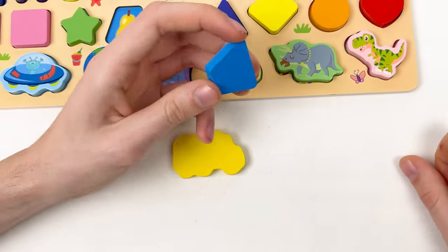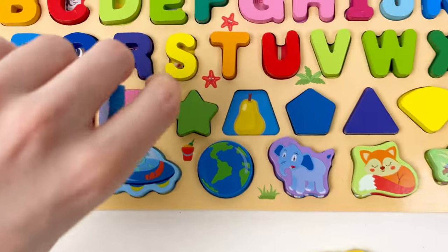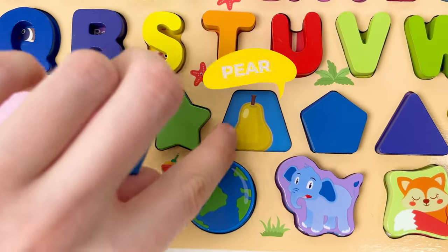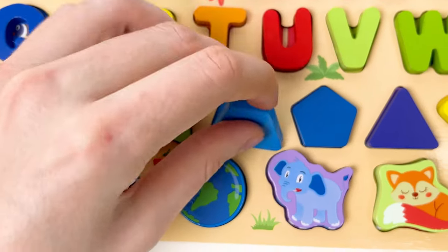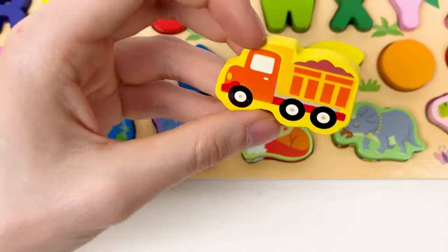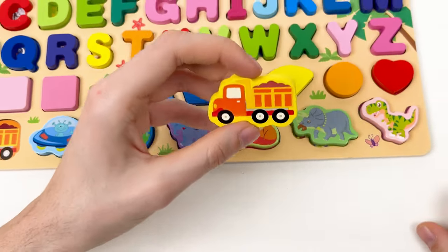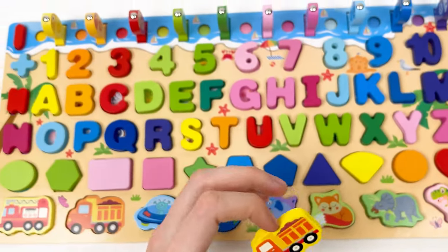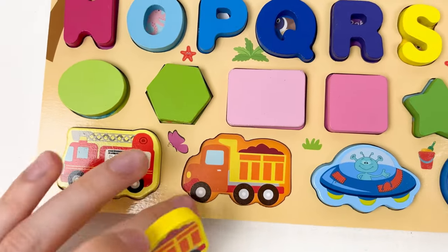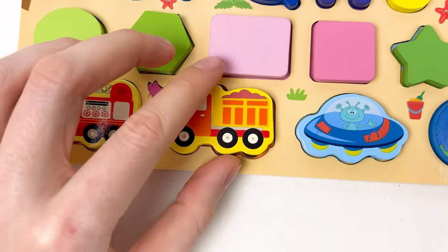The last shape is a blue shape — can you find the fruit called pear? Yes, it's here, great! And here we have a truck — we need to find a place for the truck shape. Yes, here is the truck, and here is our shape.